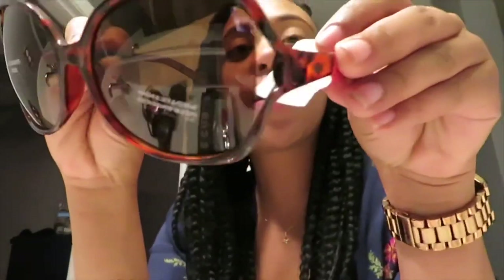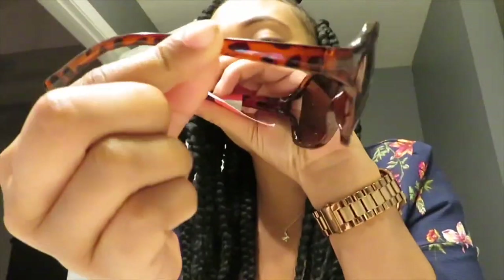Okay guys, the first pair I have from the dollar store are these. These are little cute — little cheetah print on the side. Let me try them on and see. These are cute. Nobody would probably ever know these come from the dollar store. So that was the first one. Let me know what you think.